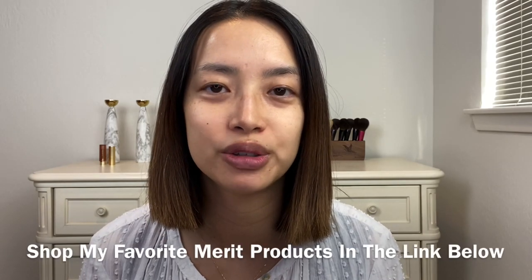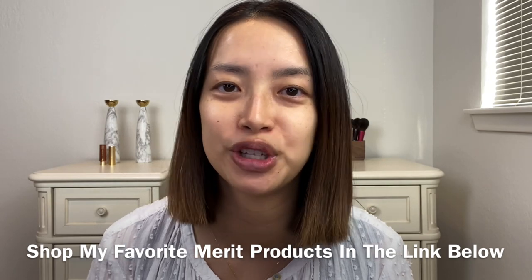I will have below in the description box a link for you to shop any of the Merit products that you're interested in — maybe your favorites, or if you're new to the brand, anything you see that may interest you from this video. Every first order comes with a signature bag and free shipping; subsequent orders of $40 or more also get you free shipping plus free returns.